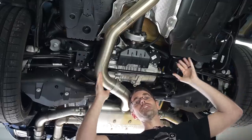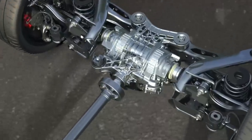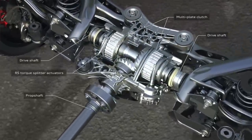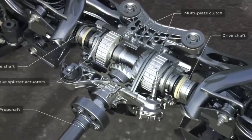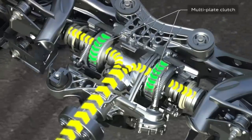The most interesting thing about this differential is that it's not actually a differential in a traditional sense. It doesn't have spider gears or the standard differential parts you need to make the left and right wheels turn at different speeds, because the clutches can completely decouple the left and right wheels from the drivetrain.